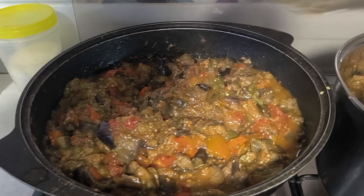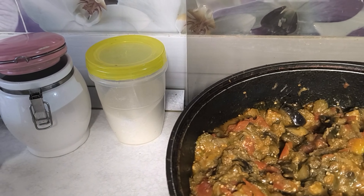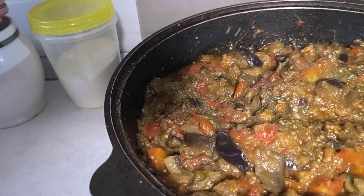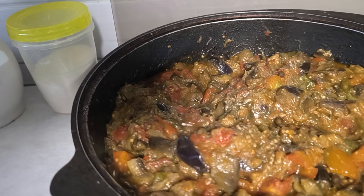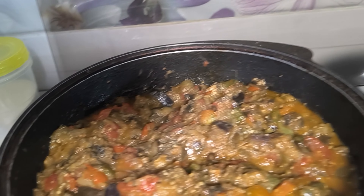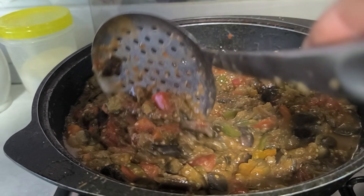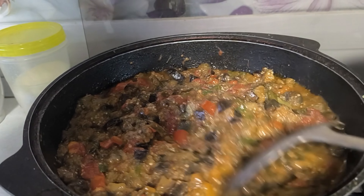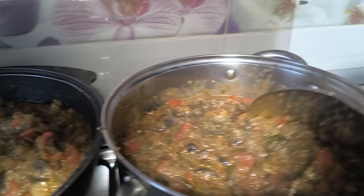Горошек, перчик ещё можно добавить — тоже хорошо будет. Хватит. Хоть на хлебушек, хоть в гарнирчику, хоть куда — вкуснятина будет у нас.